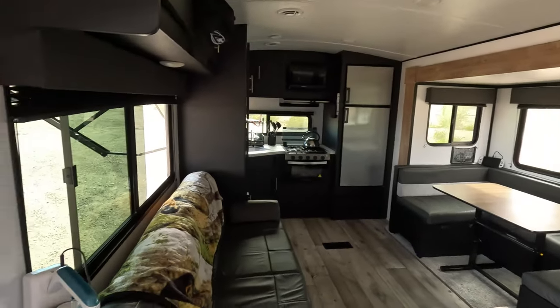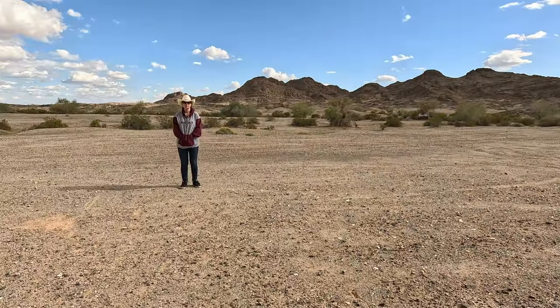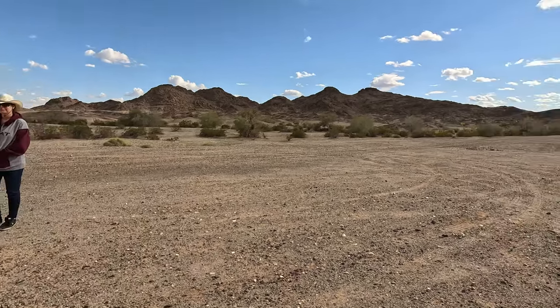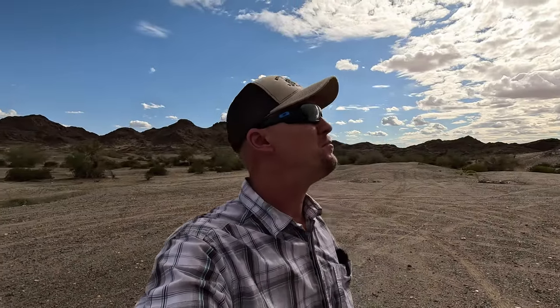Alright guys, that's a look at our trailer inside and out. Let's head back outside. So we're at a location here — technically we're in California but we're literally like eight or nine miles from Arizona. We really live only about 30 minutes from here, but this is a place we've been coming to and camping for many, many years and we absolutely love it.